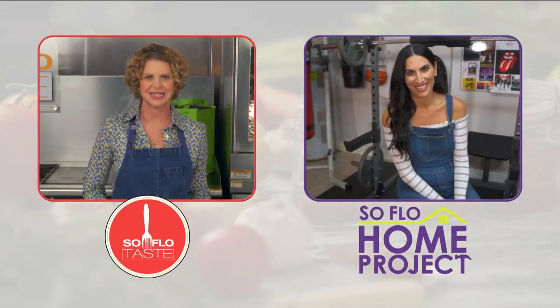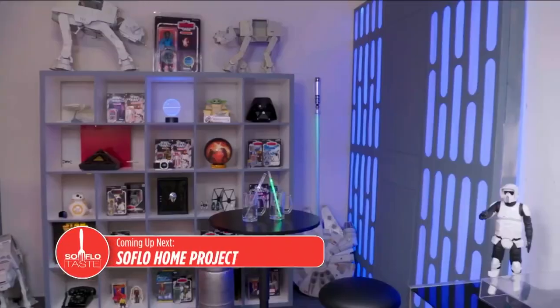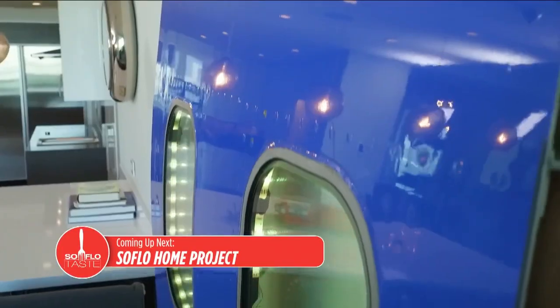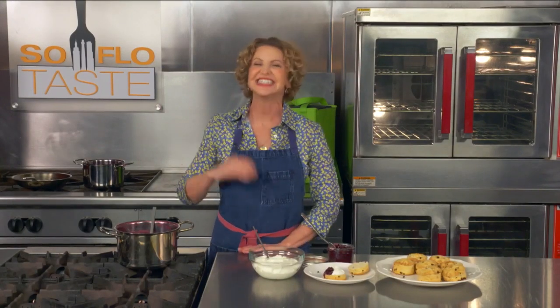So let's say good morning now to Elena Capra, host of SoFlo Home Project. Good morning, Elena. Hi Michelle, good morning! So today's show is dedicated to Father's Day. Coming up on SoFlo Home Project, we share great design ideas on creating the ultimate man cave for dad. SoFlo Taste Buds, thanks for watching — please take care of yourselves. I'll see you all next week. Goodbye and good taste.